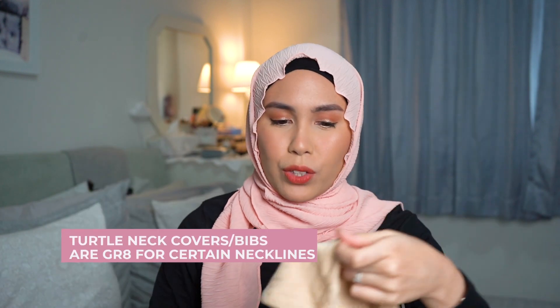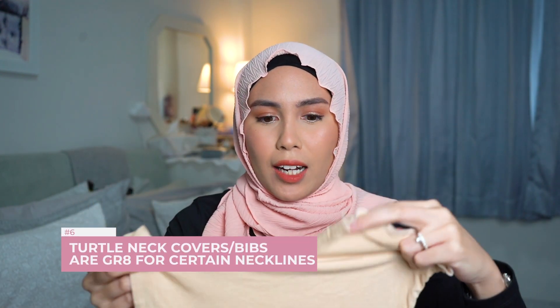Next are neck covers, also called dickies or bibs. I first bought one from Nelofa at JB. If I have a long-sleeve top with a boat neck that's hard to style a hijab over, I just wear this underneath to cover my neck area without layering a full turtleneck. I also use it with blouses that have keyhole buttons at the top. Since it's skin-coloured, it doesn't look jarring — it just blends in.